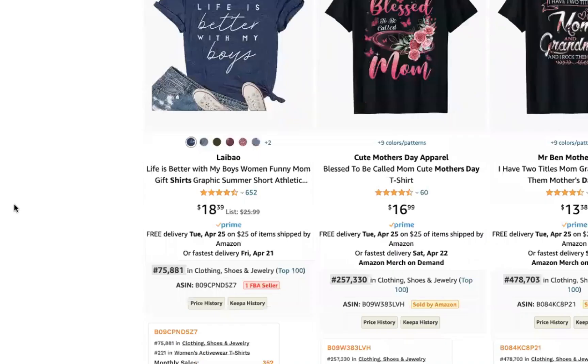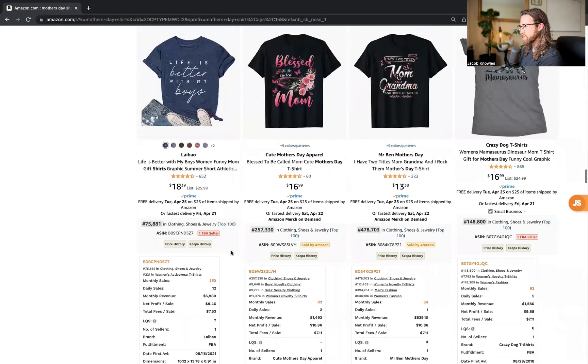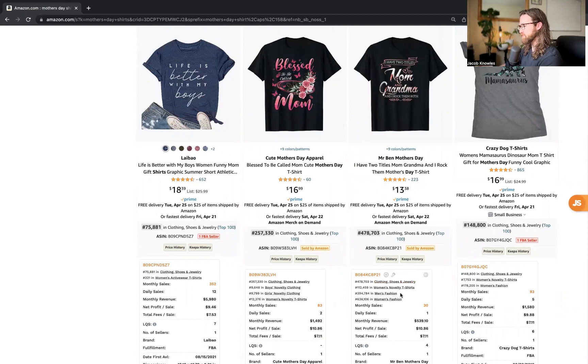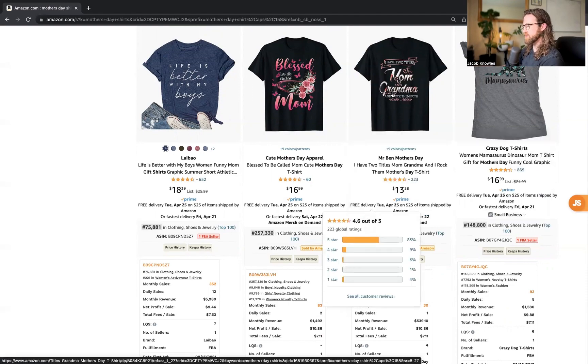'Life is Better with My Boys' is getting about 352 monthly sales and 12 daily sales. 'Blessed to Be Called Mom' is getting about two daily sales and 83 monthly sales. 'I Have Two Titles, Mom and Grandma, and I Rock Them Both' — about one daily sale. That doesn't sound like much, but for this seller it equates to about $540 monthly revenue, so roughly $100 to $200 in monthly income just from this one shirt. Imagine what a handful of shirts can do.